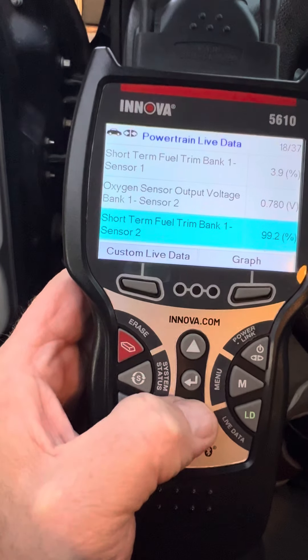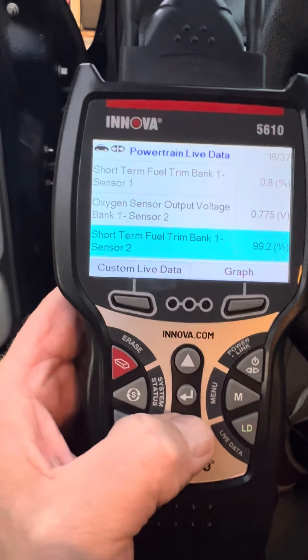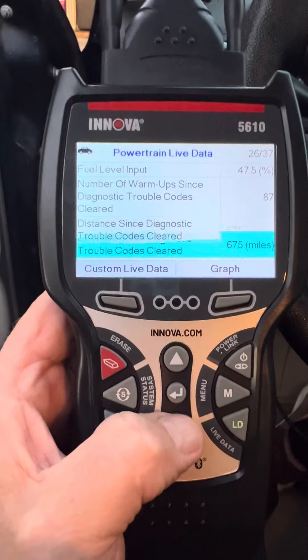And then of course the short-term fuel trim Bank Sensor 2 is pegged at 99. I don't know if it should alternate. I'm just gonna go through the rest of these to keep this short. If you guys could let me know your thoughts.